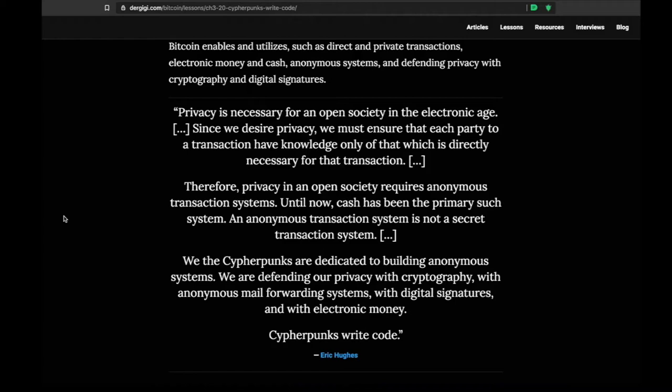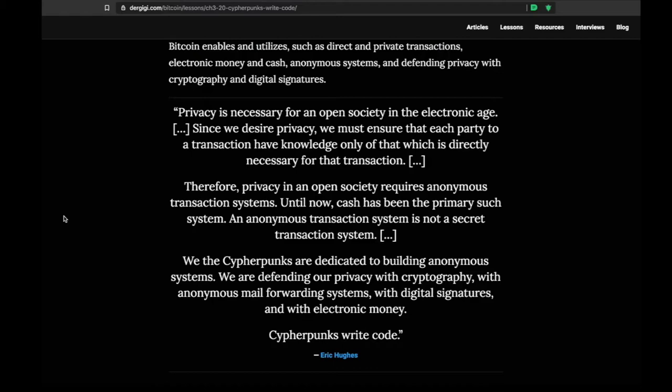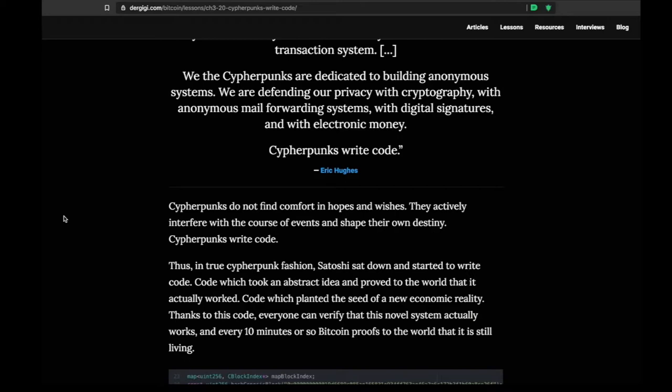'Privacy is necessary for an open society in the electronic age. Since we desire privacy, we must ensure that each party to a transaction have knowledge only of that which is directly necessary for that transaction. Therefore, privacy in an open society requires anonymous transaction systems. Until now, cash has been the primary such system. An anonymous transaction system is not a secret transaction system. We, the cypherpunks, are dedicated to building anonymous systems. We are defending our privacy with cryptography, with anonymous mail forwarding systems, with digital signatures, and with electronic money. Cypherpunks write code.' — Eric Hughes.